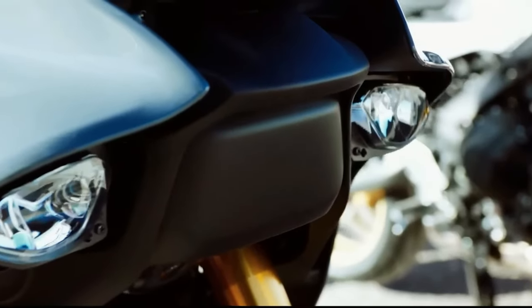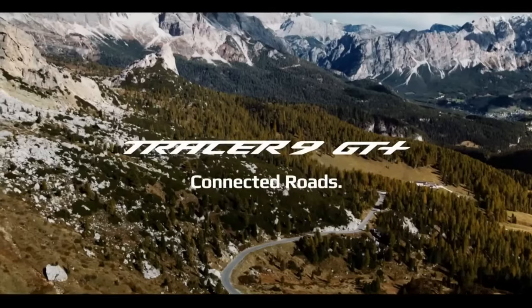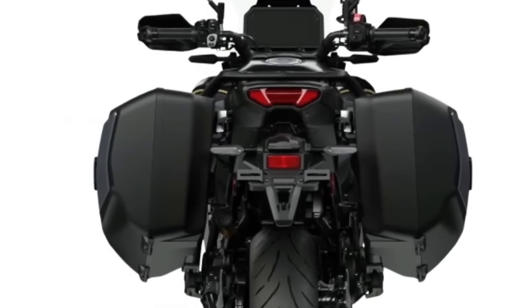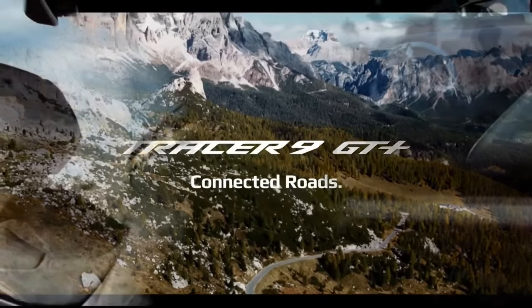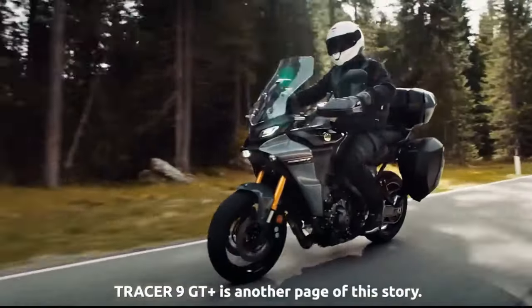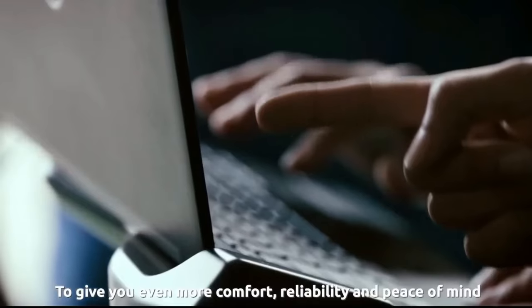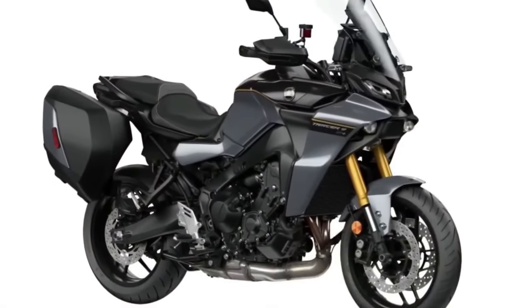Yamaha Motor USA officially unveiled the 2024 Tracer 9 GT Plus for the American market — the newest halo bike in Yamaha's sport touring lineup. It boasts features including adaptive cruise control, a radar-linked unified brake system, semi-active KYB suspension, and a six-axis inertial measurement unit that works with its integrated ride modes.